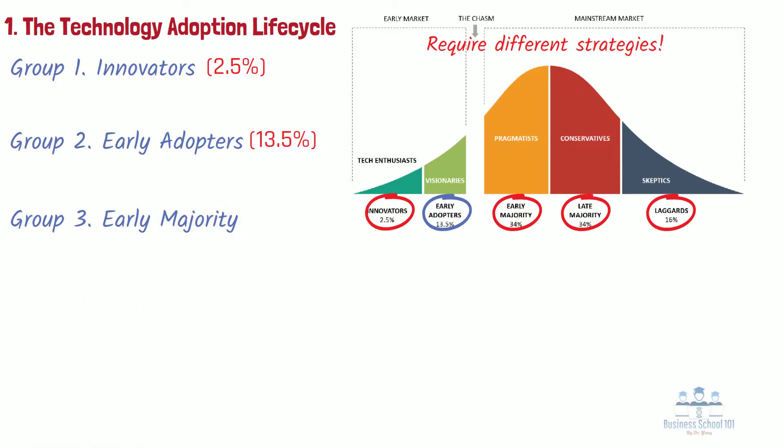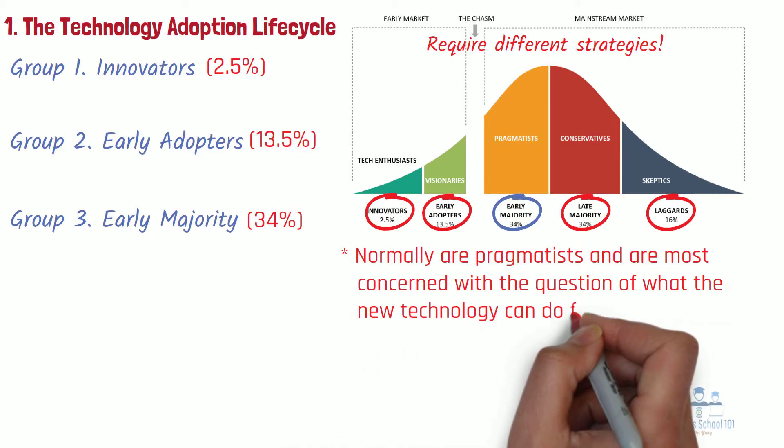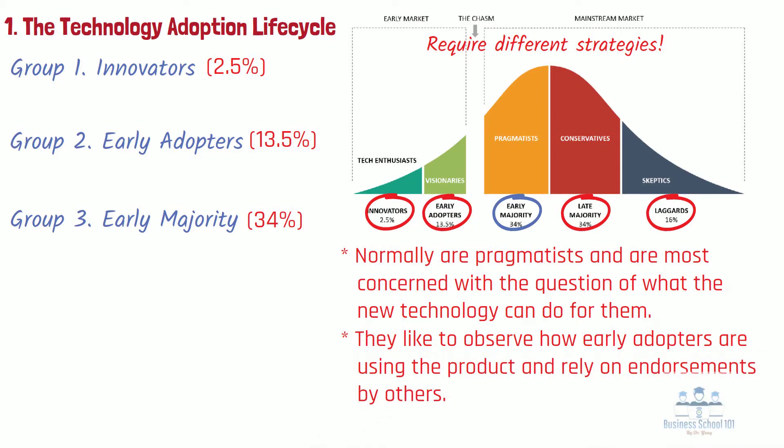Group 3: Early majority. The third group of consumers is called the early majority, making up approximately 34% of the total market potential. These consumers are pragmatists and are most concerned with what the new technology can do for them. Their main consideration is a strong sense of practicality. Before adopting a new product or service, they weigh the benefits and costs carefully. They are aware that many hyped new product introductions will fade away, so they prefer to wait and see. They like to observe how early adopters are using the product and rely on endorsements, seeking reputable references such as reviews in prominent trade magazines or YouTube channels.